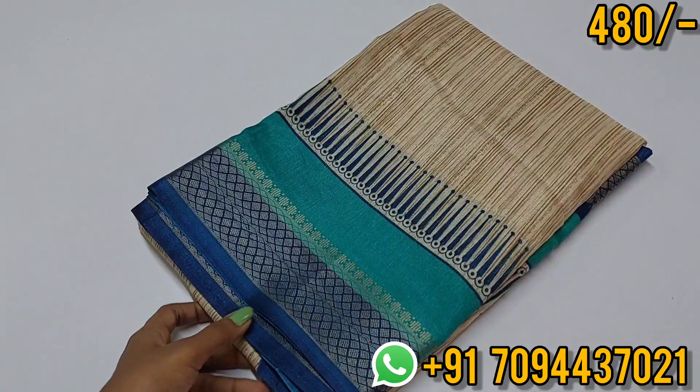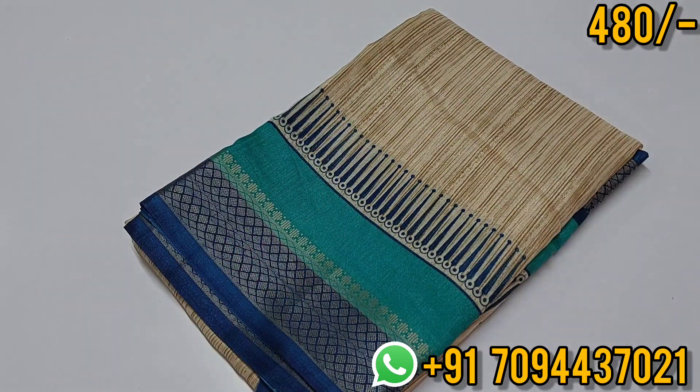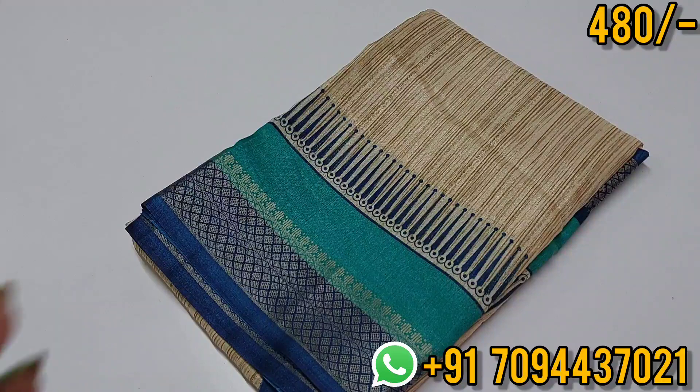Hello all, welcome to MJ Boutique — this is Geetha. In this episode we are going to see again our beautiful set of Dola Silk sari collections. These saris have motifs, floral designs, printed designs, and very subtle elegant look. I hope you will definitely like these saris, and the price point is below 500.